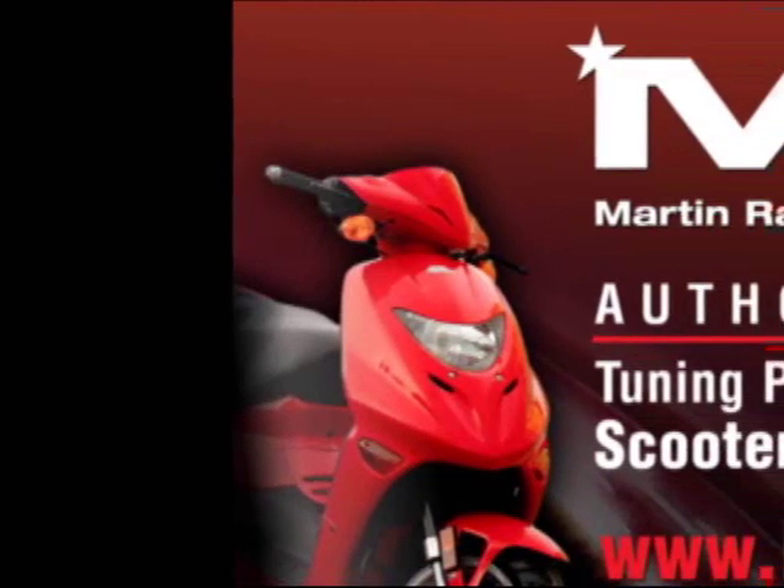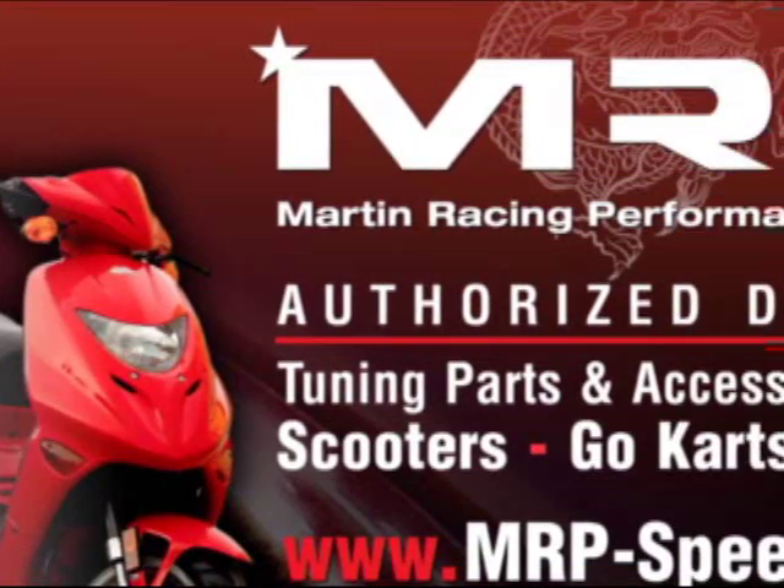Martin Racing Performance, the most advanced parts on the planet. Oh yeah!